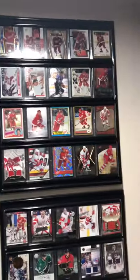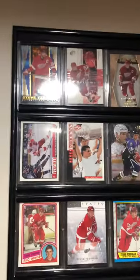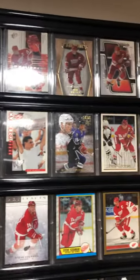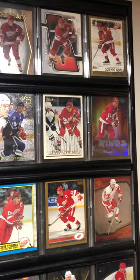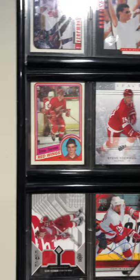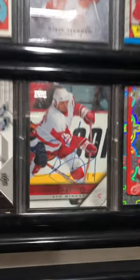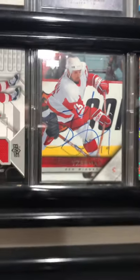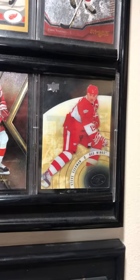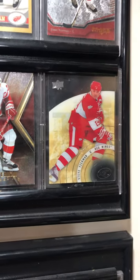Shifting over here I got a couple card holders. The top one is all Yzerman cards — different Steve Yzerman cards through the years. There is a rookie card right there, and I do have one that was signed by Steve himself, and then one from the Winter Classic game back up here at the Big House a few years ago.